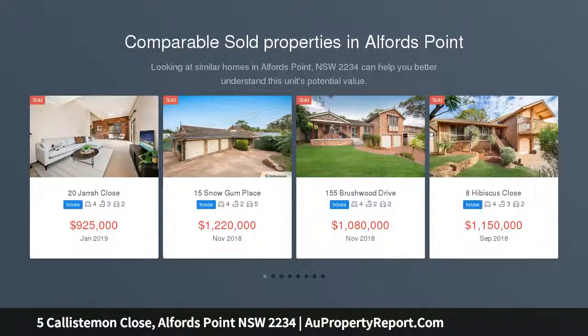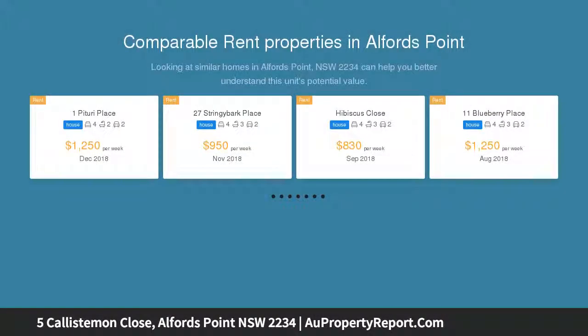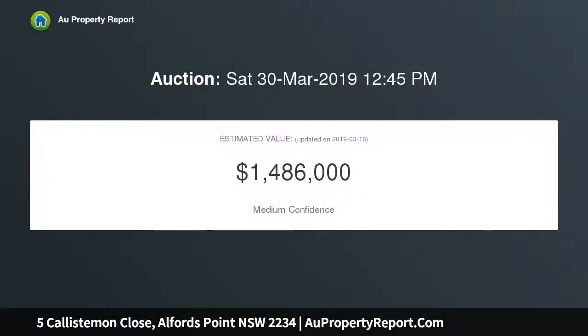Superbly positioned in a small level cul-de-sac in a sought-after neighbourhood, this smart single level home offers a sensible and practical floor plan that blends spacious living and sleeping arrangements together with a fabulous outdoor entertaining area and large level yard, together creating the perfect display of qualities popular for families and ease of maintenance.